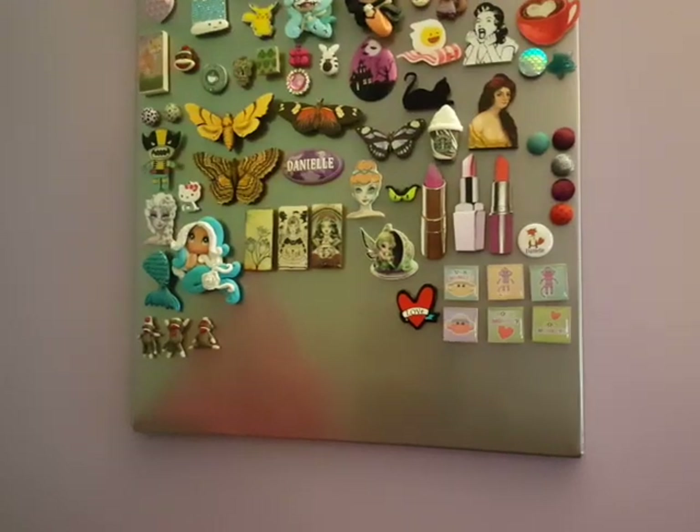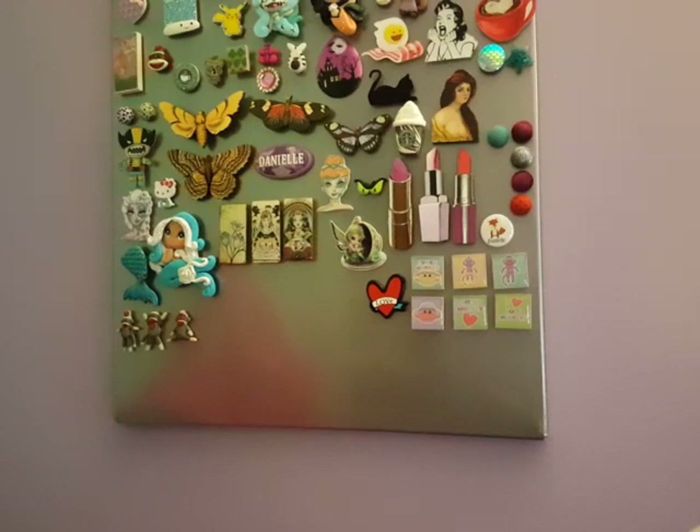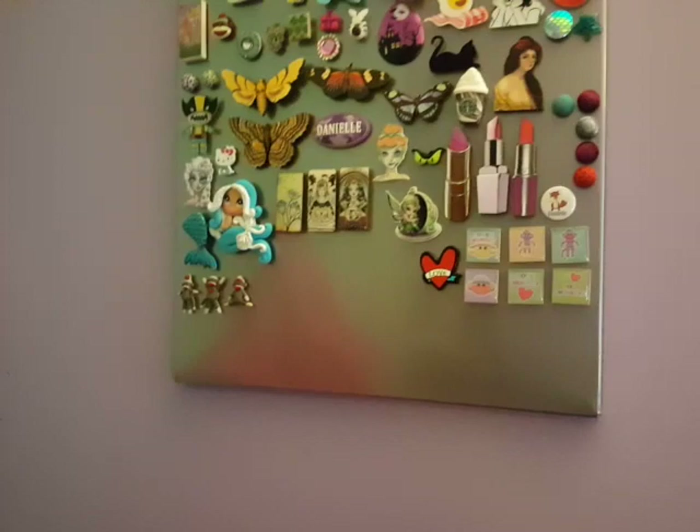Do you ever wake up and you're just tired of the things that you do every single day? The same stuff. That was me today — just tired of the same house stuff. I thought I would try to shoot the video this way because I find my front-facing camera sometimes has better colors and quality than the one I use where you see my face.